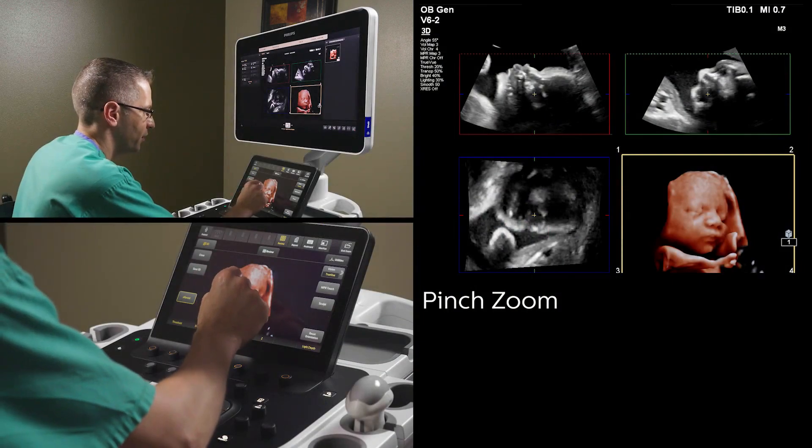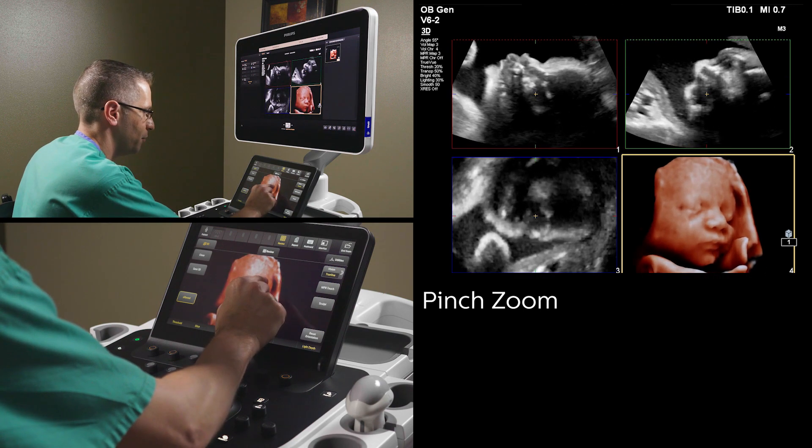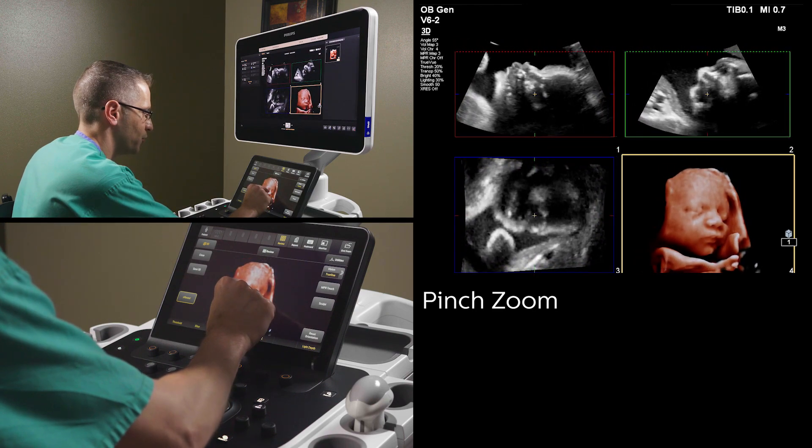Also within this suite of new tools is the ability to zoom the image using pinch zoom and the ability to make the image smaller using pinch zoom as well.